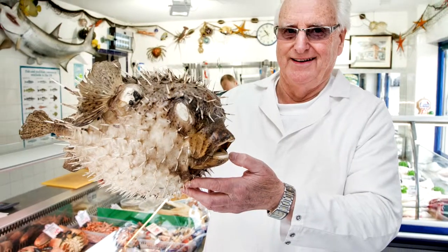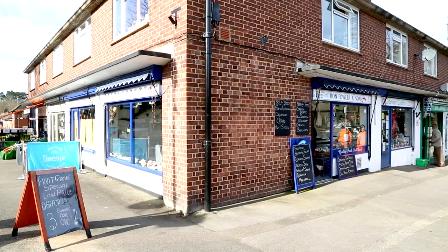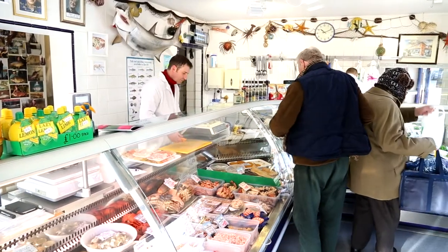We're a family business, Ron Fowler and Son. I've been in the fish trade since I was 12, I'm now 73, so work it out. We're in Bookham in Surrey. People travel for miles around to come and see some fish, you know. It works.